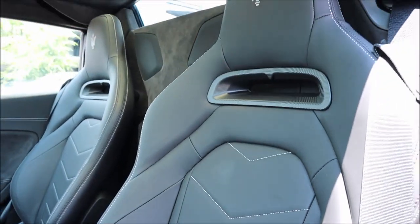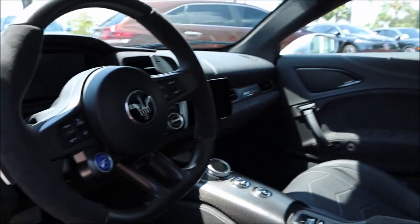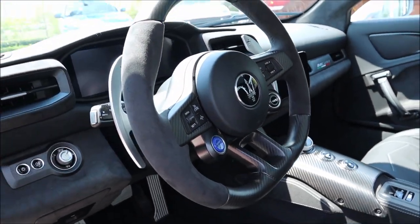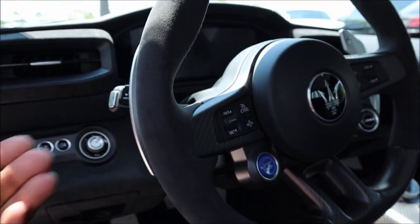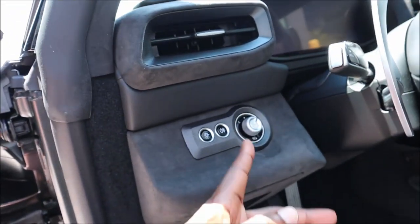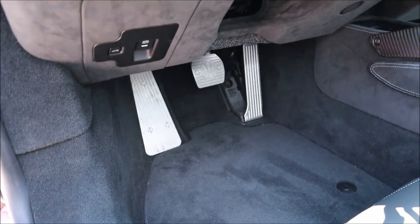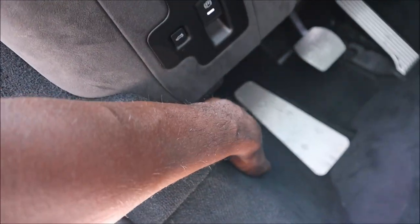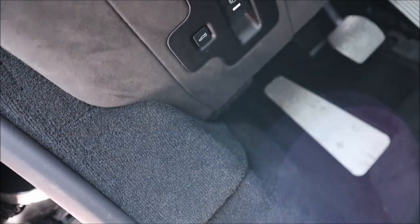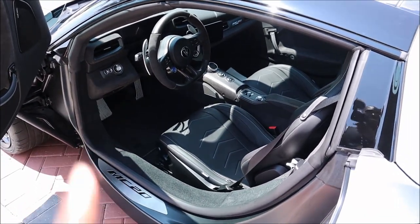Alcantara with Grigio stitching throughout, 12-speaker Sonus Faber sound system. Inside you'll see the leather bucket seats with Grigio stitching, a Grigio trident, Alcantara, carbon fiber, aluminum, and leather — all the good stuff. Steering wheel with big paddle shifters, column-mounted. Blue start/stop button — new for 2023. Rounded buttons for the lighting controls — also new for 2023. Big aluminum pedals, electric parking brake, and trunk and frunk releases underneath.